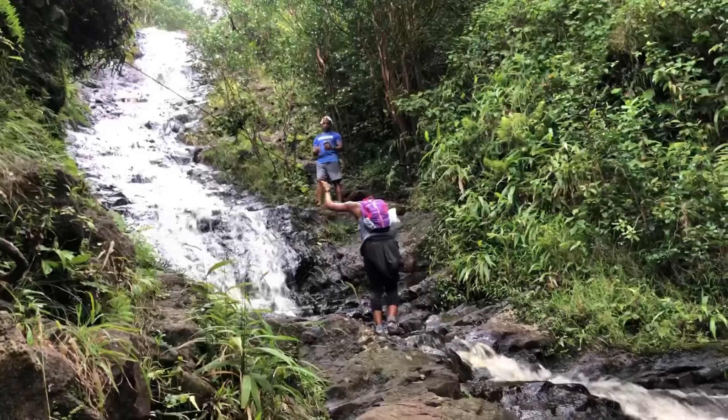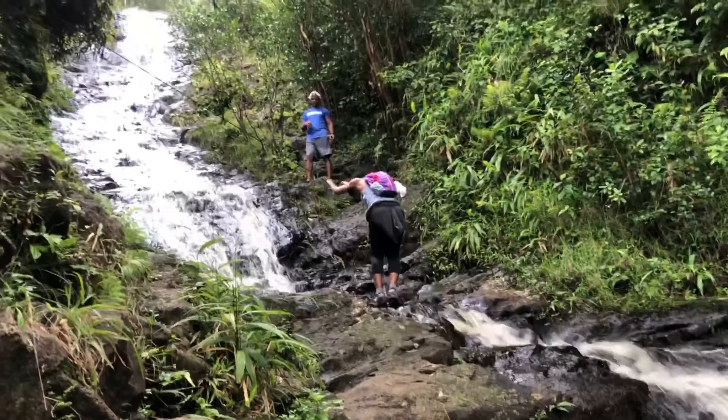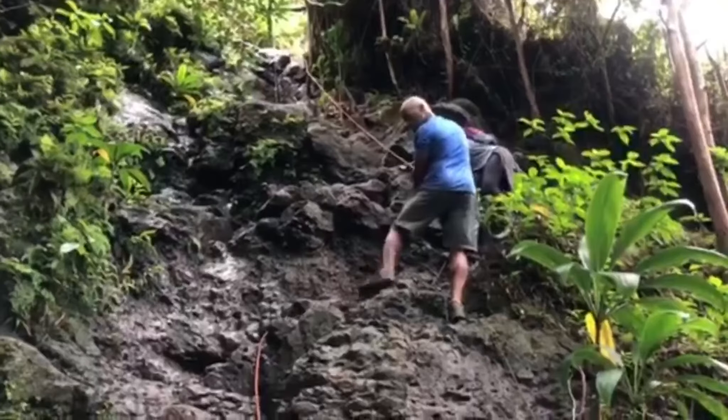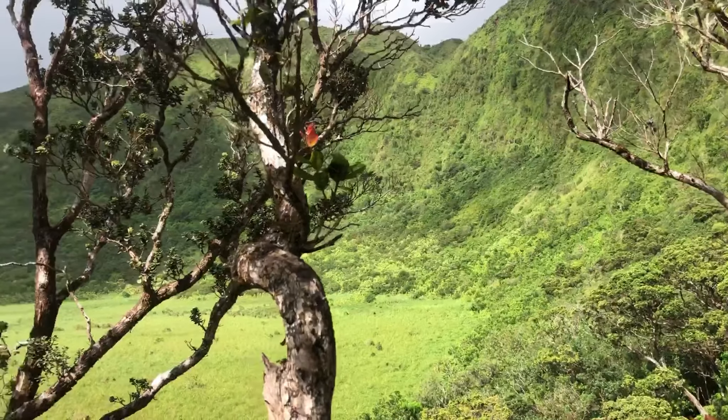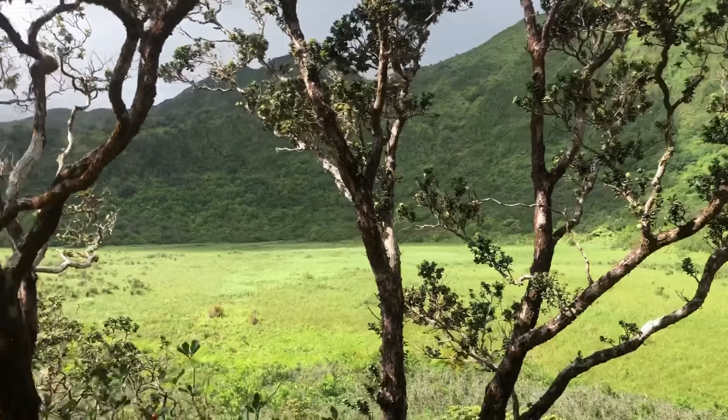Number two is going to be the Ka'au Crater hike. Ka'au Crater definitely would have been my number one had you asked me a week ago, but I did another hike that moved to my number one. Anyway, Ka'au Crater is awesome. First of all, there are three waterfalls — the last one you get to scale, pretty much climbing ropes right next to the waterfall, which is pretty awesome. After that, there's a huge crater right in front of you.